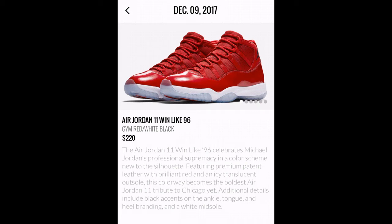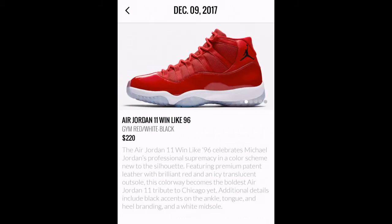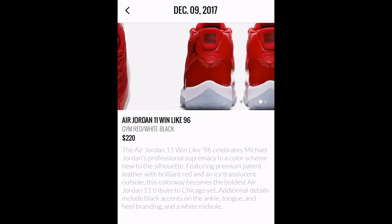I think it was the size part — it's always the size part. Shoutouts to the 9.5 people. You know, folks who wear small sizes sometimes end up paying like $140 for a $190 pair of Jordans. But anyway, it says here: the Air Jordan 11 Win Like 96 celebrates Michael Jordan's professional supremacy in a color scheme new to the silhouette, featuring premium patent leather with a brilliant red and an icy translucent outsole.